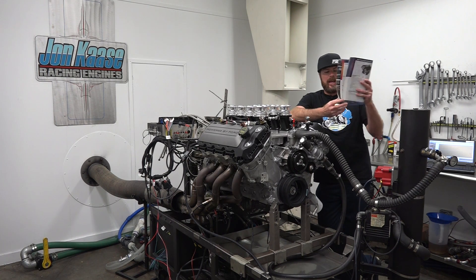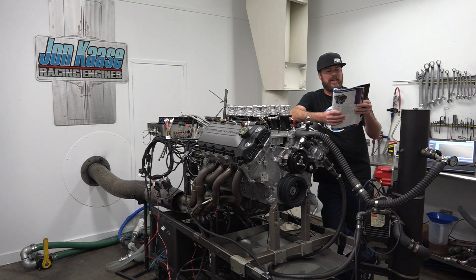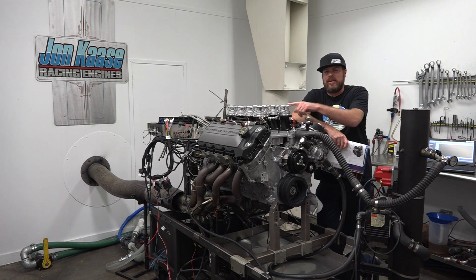Nowhere on page 119 does it say how much power this engine should make. But if you flip to page 118 and look at the 2015 Mustang 5-liter Coyote crate engine, according to Ford it will produce 435 horsepower and 400 pound-feet of torque — I'm guessing at the crank. So today we're going to find out what this makes with this intake.